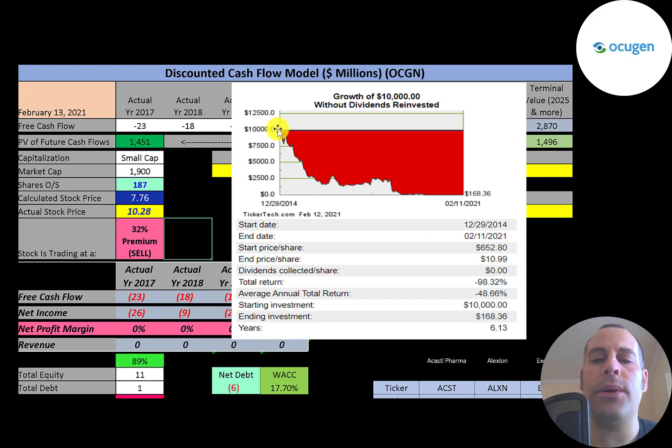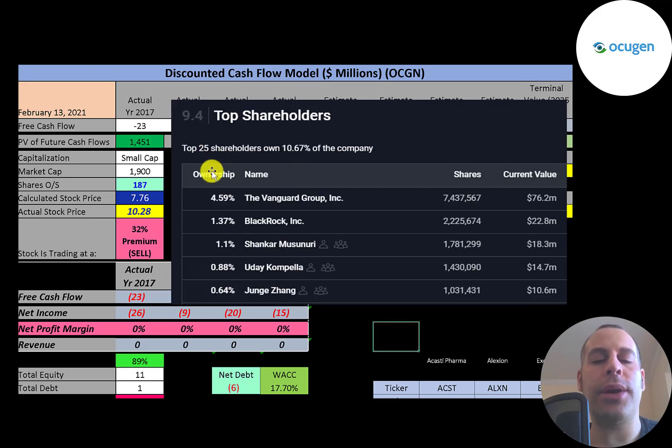Of the 187 million shares outstanding, 155 million are in the float, 13% are held by institutions, and 7% are shorted. If you invested $10,000 into this company when it IPO'd, you'd have $168 today — that's mainly due to the reverse stock split. Vanguard is the biggest shareholder at four and a half percent, then BlackRock, then three individuals connected to the company.